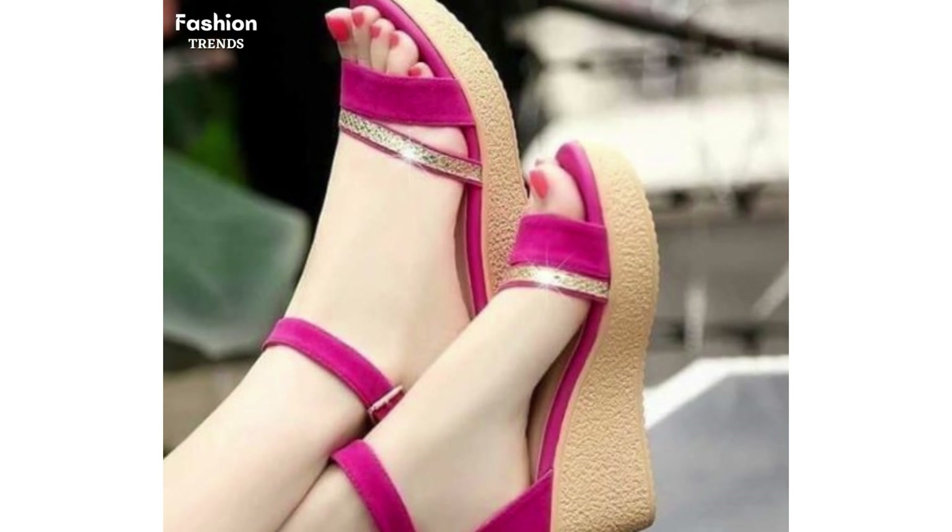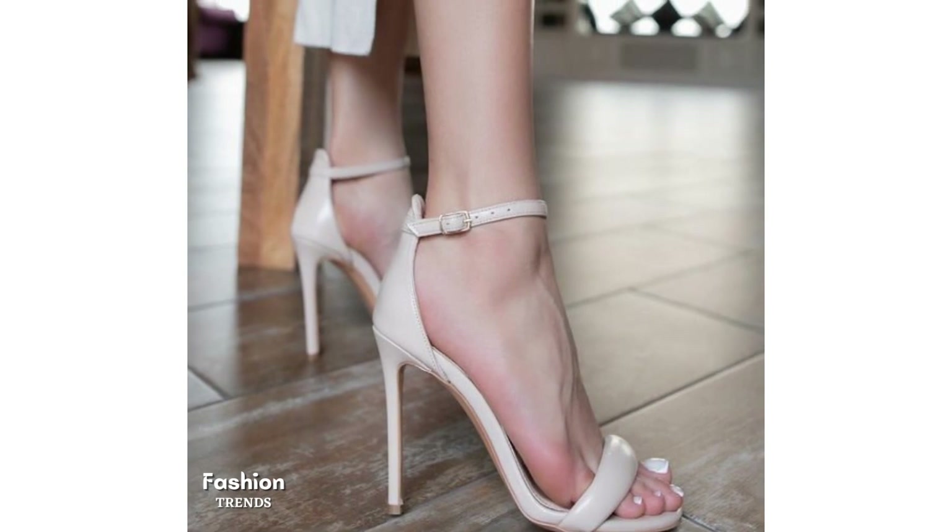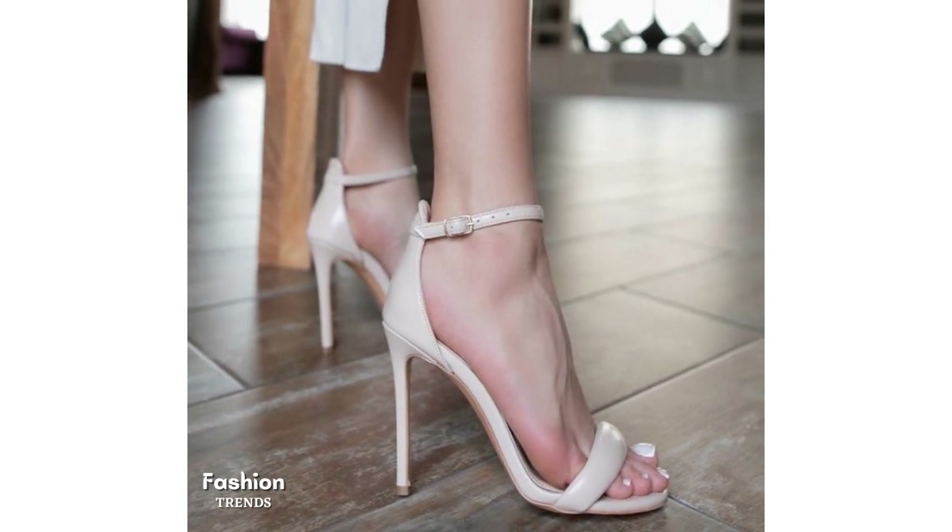Wedge heels are probably one of the most comfortable pair of heels on the planet, because they ensure the body weight is equally distributed, so you no longer have to worry about balancing high up in the air.